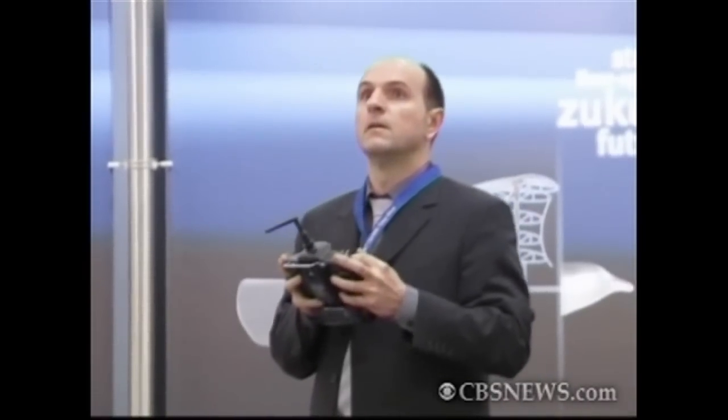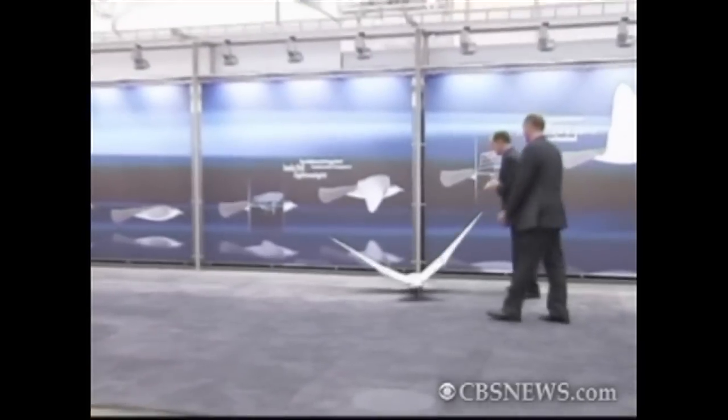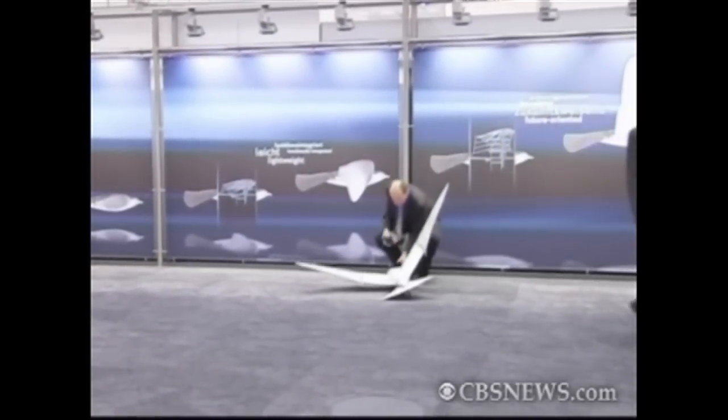The bird is made of carbon fiber and polyurethane foam and it weighs about one pound with a wingspan of about six and a half feet, driven by an exterior rotor motor. It uses a battery for power.